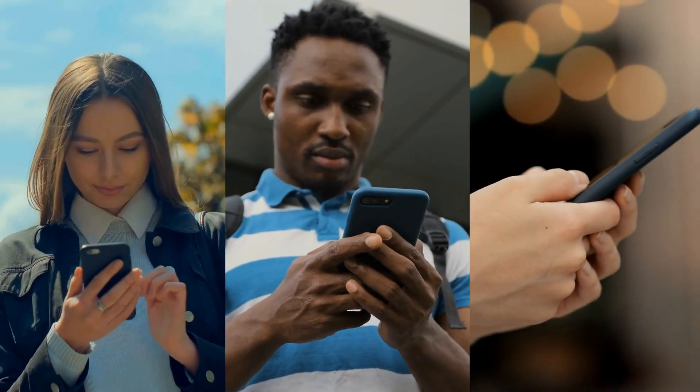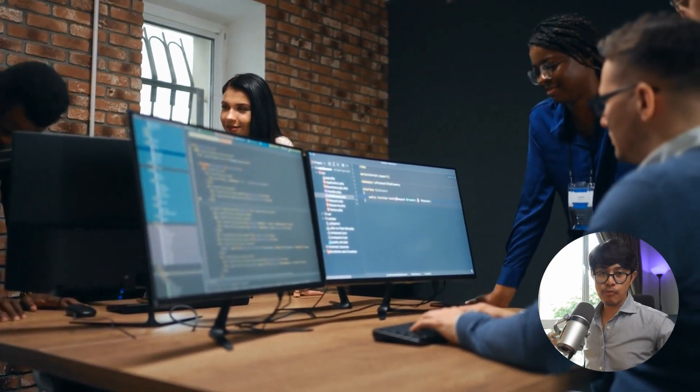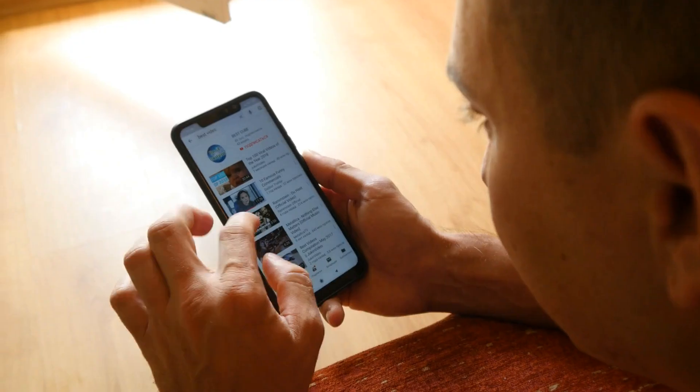Principle number three: design your thumbnail with mobile in mind. Chances are your potential viewer will be watching YouTube on their phone — a very small screen — and they will see a very tiny version of your thumbnail. So make sure you design your thumbnails so they stand out on the YouTube sidebar or on mobile.